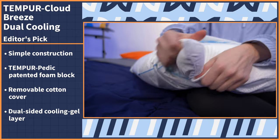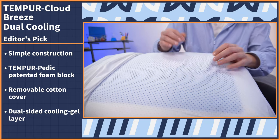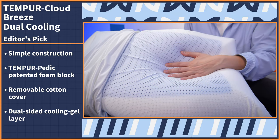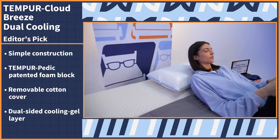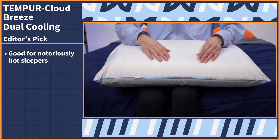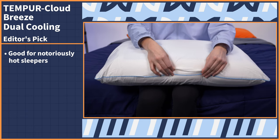A dual-sided cooling gel layer is on both sides of the conforming foam insert and is concentrated in the center of the surface where your head would go. When you lie against it, you immediately feel a cooling sensation — that chilling sensation feels like you're pressed up against an ice pack, literally. This is the option to get if you are a notoriously hot sleeper and have never found a pillow that offers you relief.